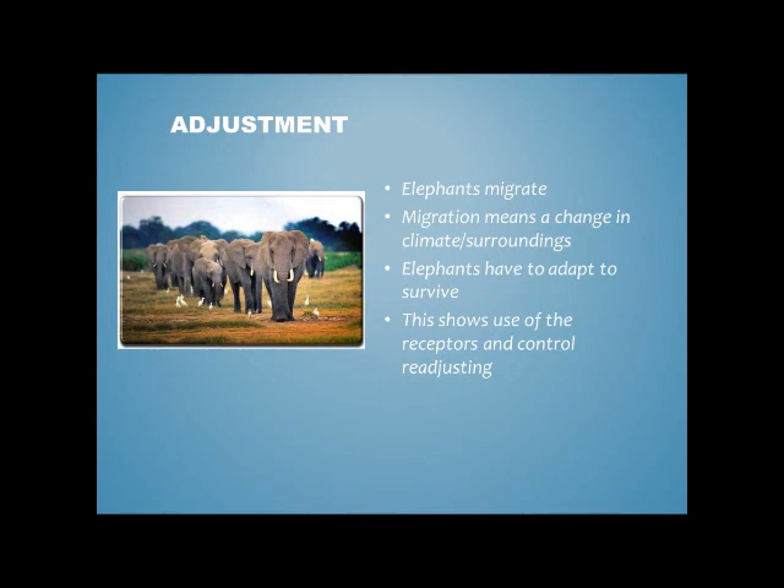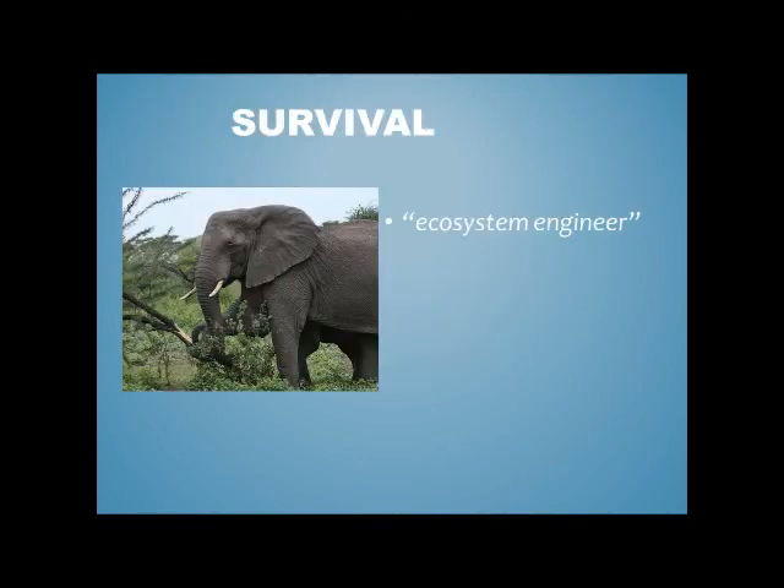Thermoregulation is really adjustable because it has skin receptors which detect when it's too hot or too cold, and the hypothalamus deciding what needs to be done to fix the problem. The elephant has an important niche in the savannah — it's more commonly known as the ecosystem engineer, because it knocks down trees to make way for grasslands. So it's important that elephants can survive in their habitat in order to fill their ecological niche.